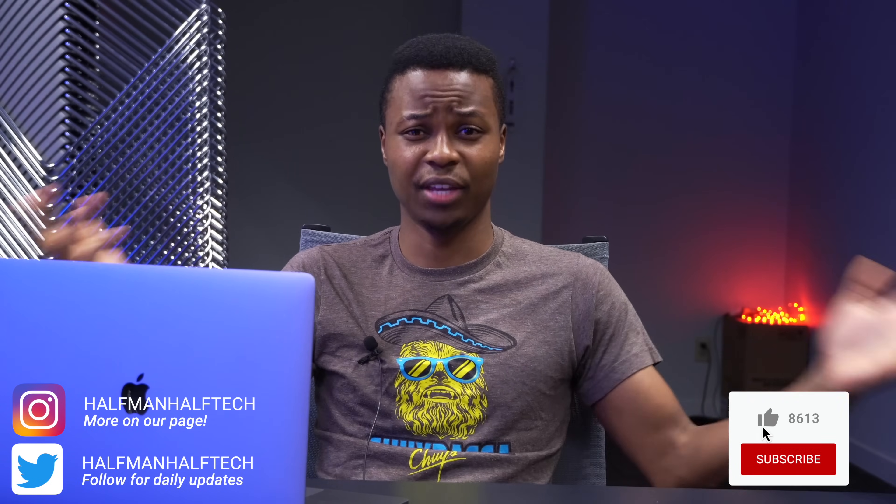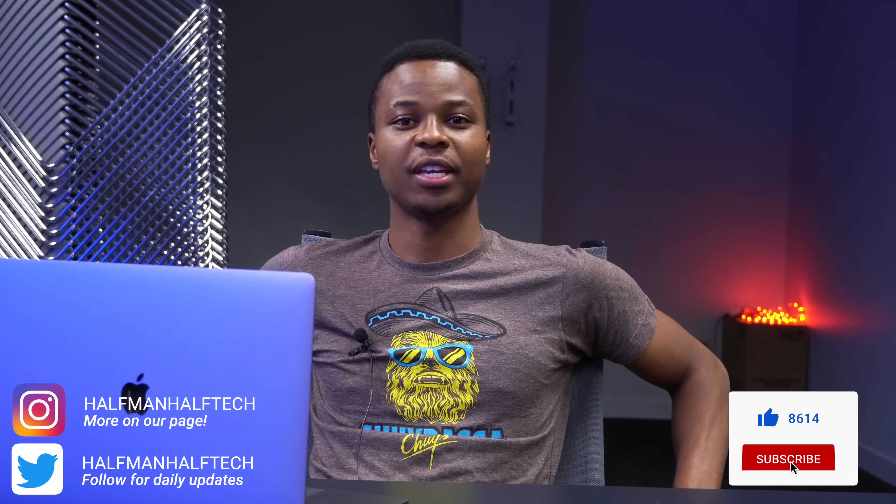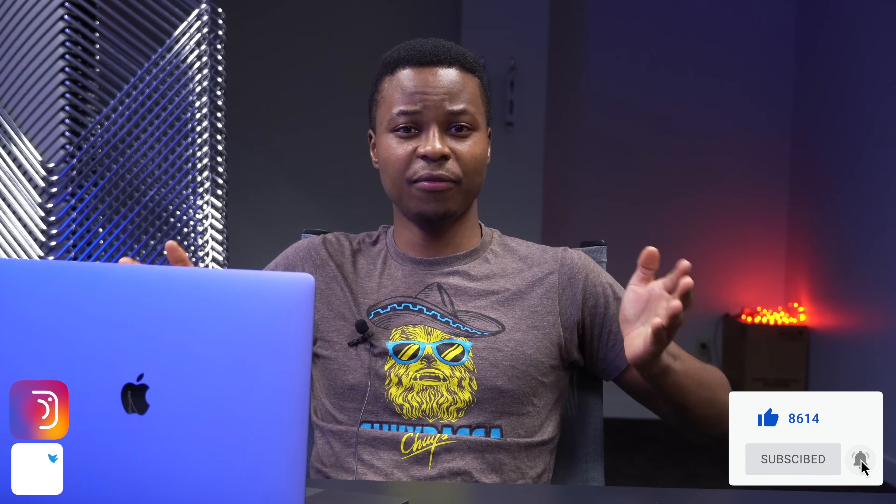That's about it for macOS Big Sur Beta 6. If you liked this video, please leave a like, and if you haven't subscribed, please subscribe. Thank you very much for watching, stay safe, and I'll see you in the next video.